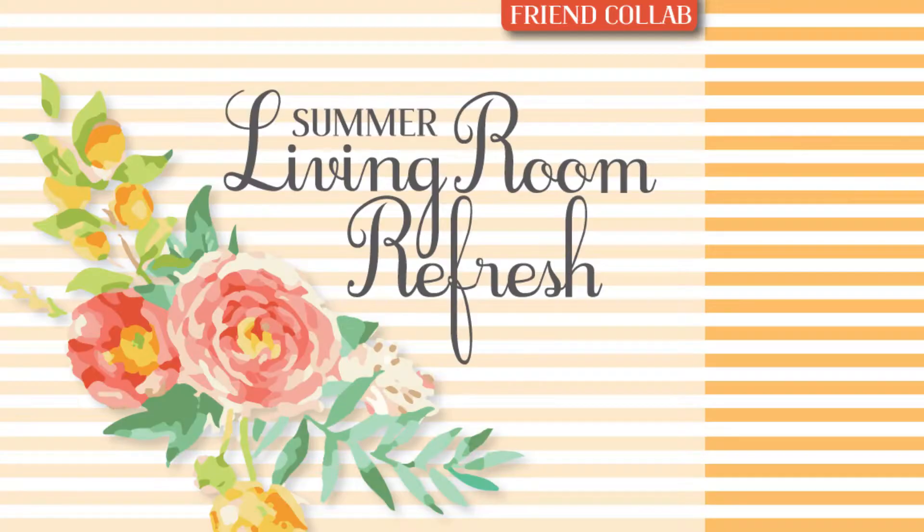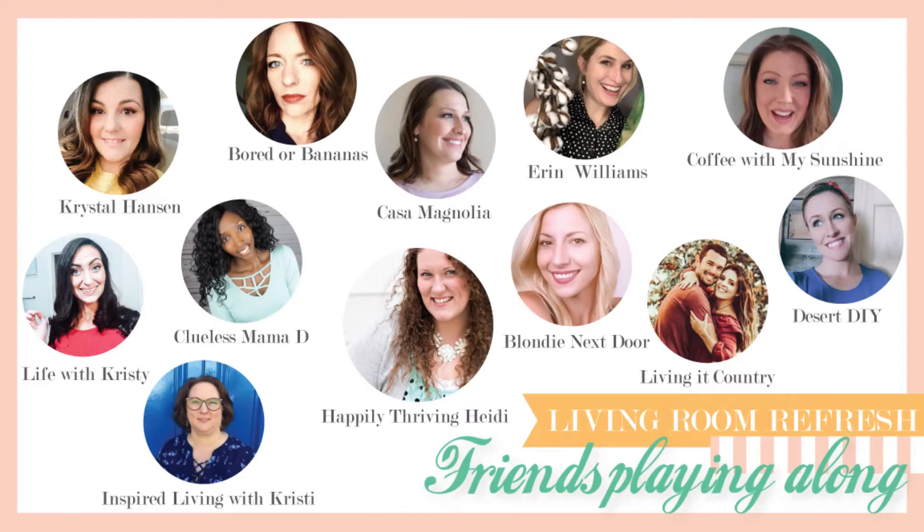Hey guys! Welcome if you're new and welcome back if you're a returning subscriber. Today I'm excited to bring you my living room refresh. This is actually a collab that is hosted by the awesome Heidi Sambal and there are a bunch of other awesome YouTubers that are participating in this, so I will leave Heidi's channel as well as the playlist down below.